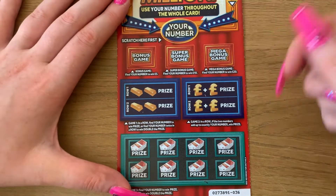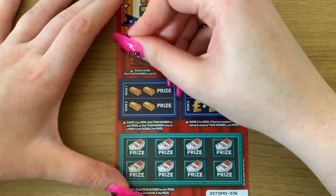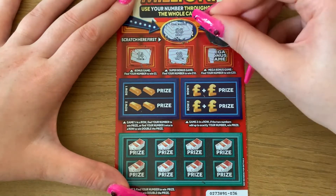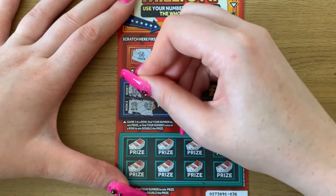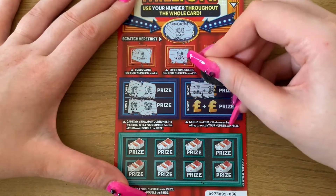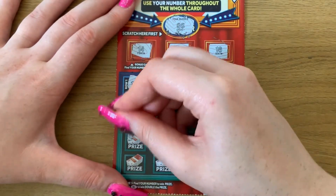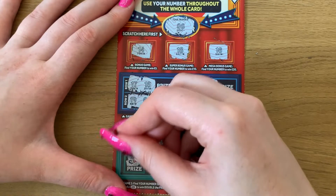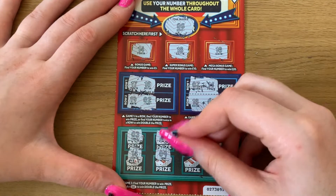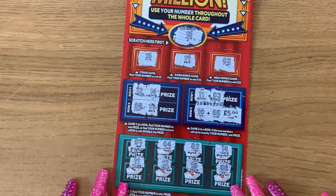If we can get five pounds on this card we'll have broken even, anything above is profit. Let's see — 8. Okay: 14, 18, and 16, 17 and 16, 19 and 2. We're looking for 8. We've got 3, 18, 13, 13, 7, 14, 9, 2, and last chance — 4. Okay, so nothing on that one. Just the one £10 win, lovely.